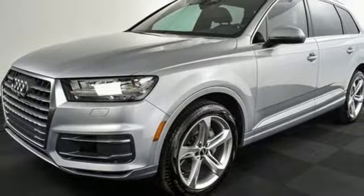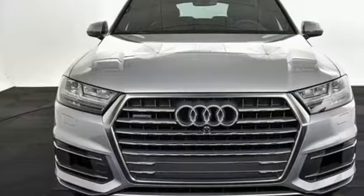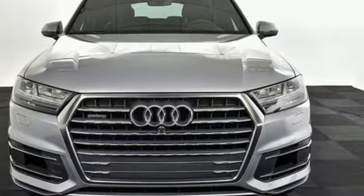Audi forges sophistication and performance into each iconic vehicle. There's even more to see in person — take it for a test drive today.